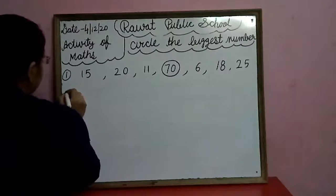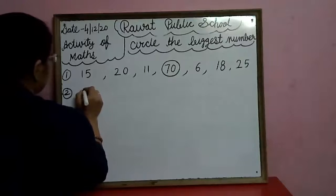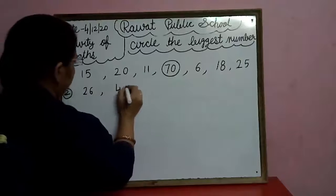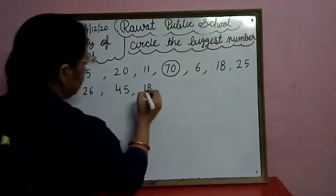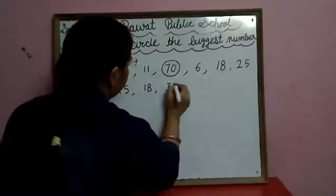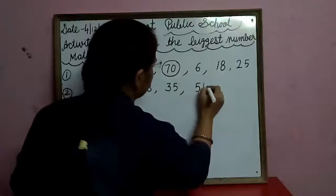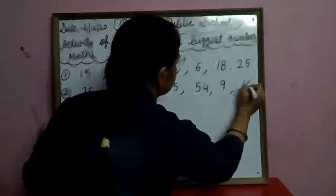Now second row: twenty-six, forty-five, eighteen, thirty-five, fifty-four, nine, sixteen.